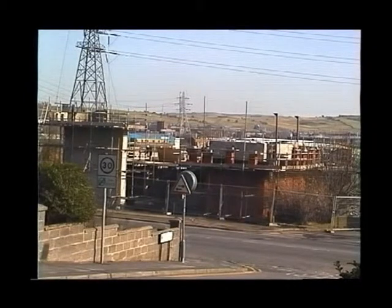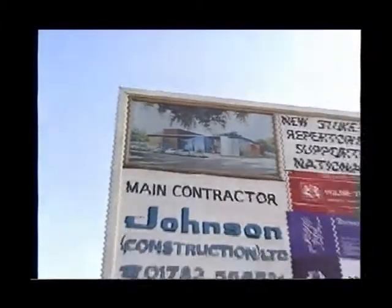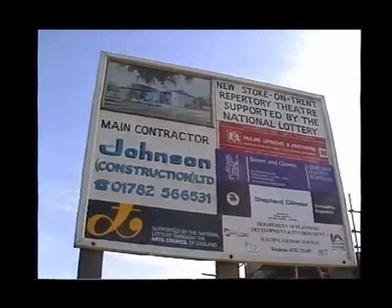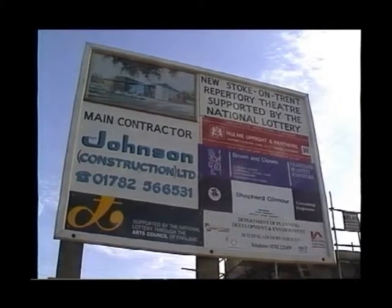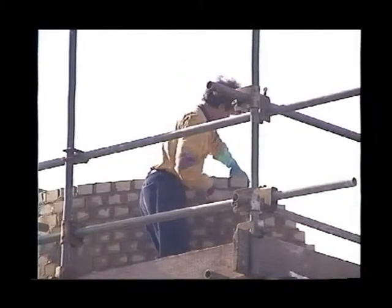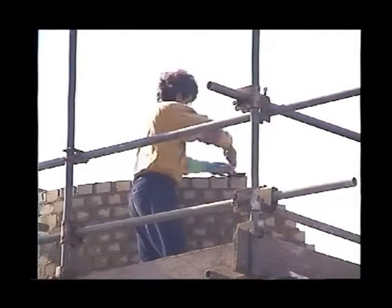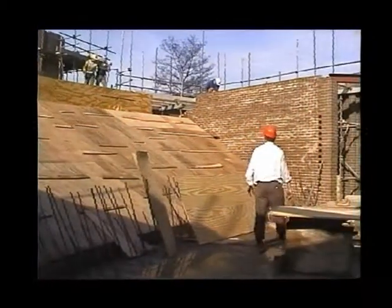We started planning this in 1993 and they followed very roughly this artist's sketch with one or two minor alterations. The main contractor was Toff Johnson and we were very fortunate to get the services of John Sandbrook from Hume Upright & Partners, because John had actually designed the new Victoria Theatre, so he was experienced in theatre design. That was a great plus for us, because to start talking to an architect from scratch about the things peculiar to theatre design would have been quite difficult.